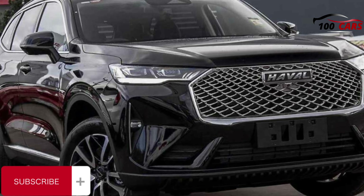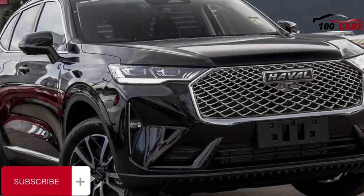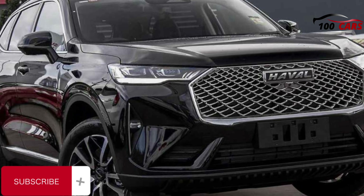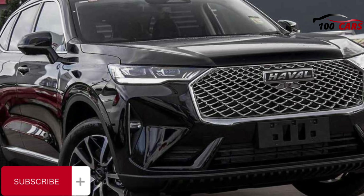Credit to GWM Haval — prices haven't moved since the vehicle launched in Australia in mid-2022, while many other SUVs have seen prices increase by a couple of percent. Those prices are drive away nationally, and the premium paint cost is quite modest at $495 for Pastel Grey (seen here), Sapphire Blue, Burgundy Red, Atlantis Blue or Brilliant Black.